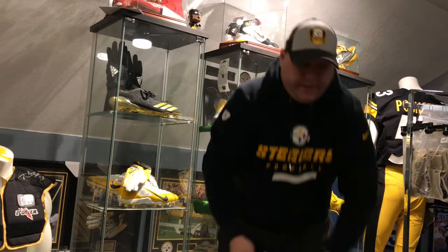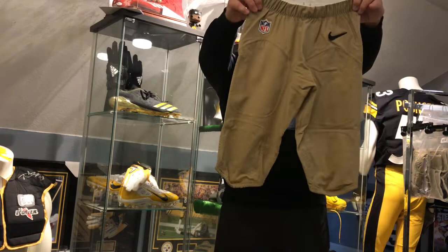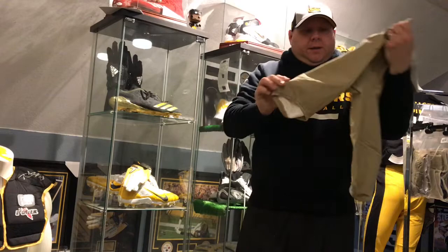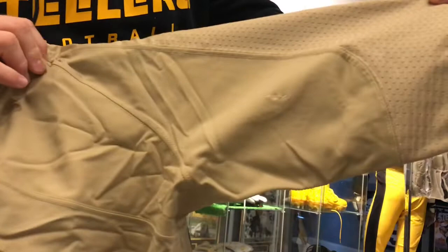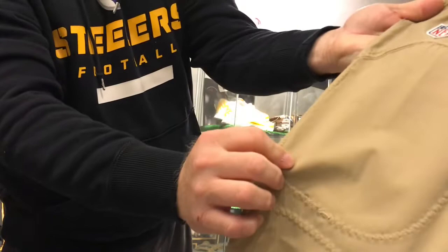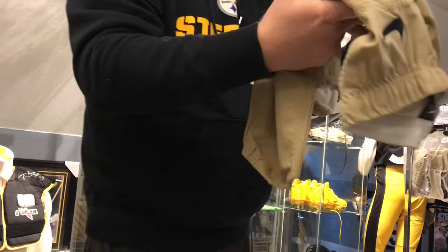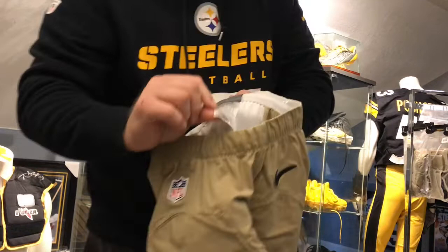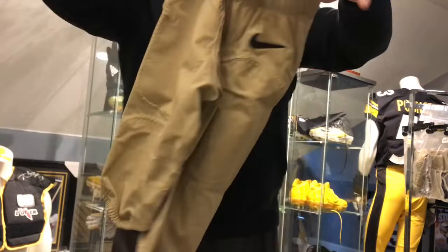We've got a throwback jersey here of Martavis Bryant. Martavis Bryant was with the Steelers from 2014 to 2017. These are his bumblebee pants. There's a team repair on the back of the leg, a little spot under here, a small black mark. Not a total amount of wear — got a couple of team repairs, another one on this pad here. These are his bumblebee pants, and they've got the cert from the Steelers authentic memorabilia certification.